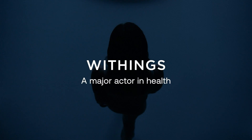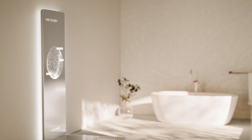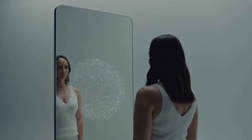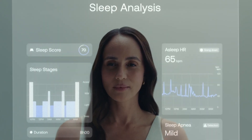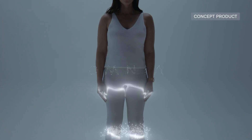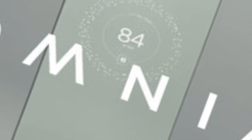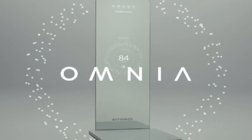Omnia covers everything from body composition and hydration to cardiovascular and metabolic health indicators. It goes beyond tracking with voice-controlled AI assistance, virtual checkups through augmented video calls, and remote cardiologist support via Withings Plus. Still a prototype with no confirmed release date, it's expected to retail above $1,000. It offers a bold vision of future health management: comprehensive, connected, and entirely at home.